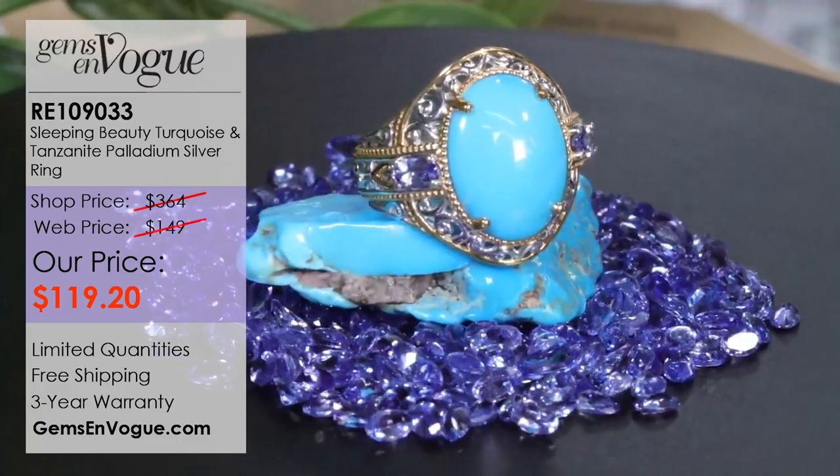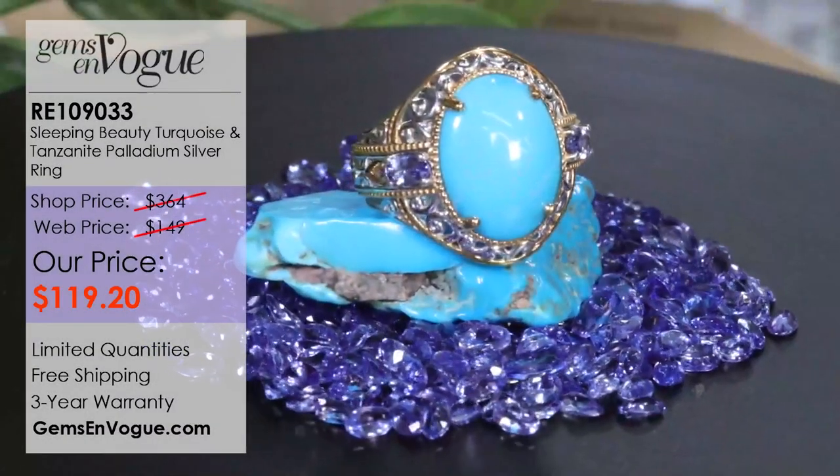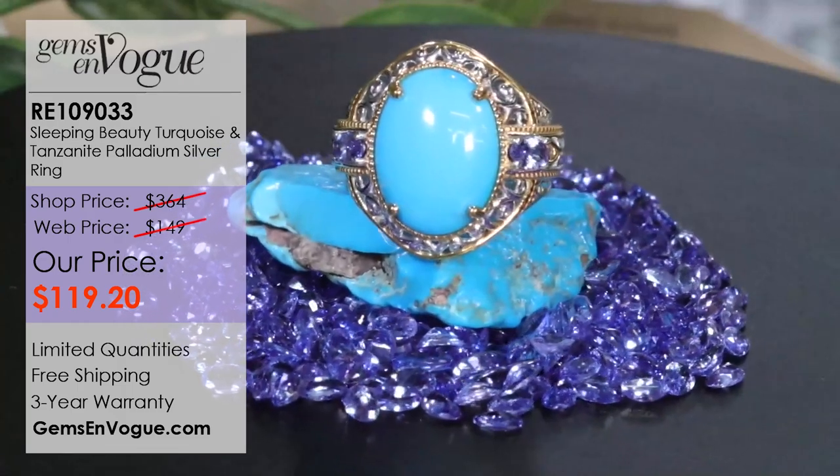Today is all about Sleeping Beauty and Tanzanite. Both mines are closed — Sleeping Beauty closed in 2012, and the Tanzanite mine shut down about a year and a half ago. So what you have here — and I'm going to show it on my turnstile — are two stones that are no longer being mined.